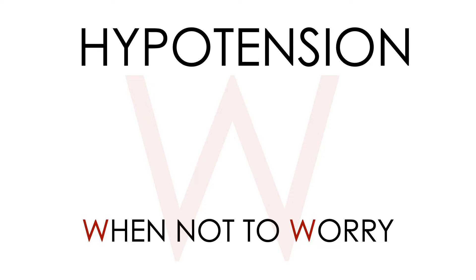Hypotension is associated with in-hospital mortality. So if you have a sick-looking patient with a low blood pressure in the pre-hospital environment or in-hospital, you need to take it seriously, look for shock, find the cause, and treat it.